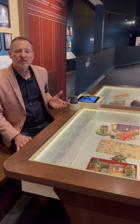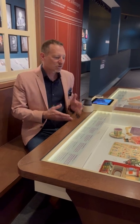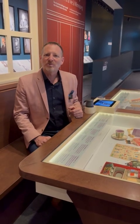So if you want to know more about Winnipeg's history, the history of immigration in Winnipeg, and take a look at these children's toys, come down to the Winnipeg Gallery.